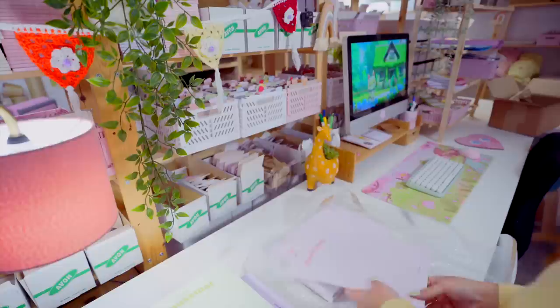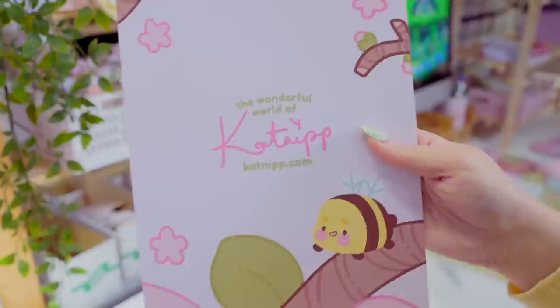And then last but not least, we've got the pink one! And this is the sac of branches and stuff for this one.